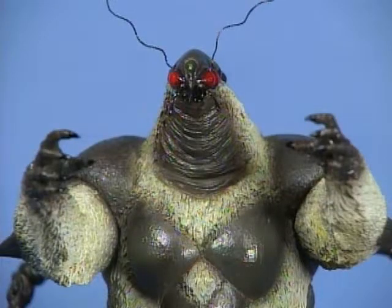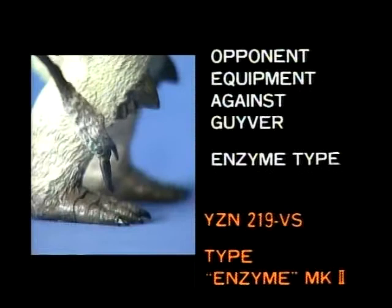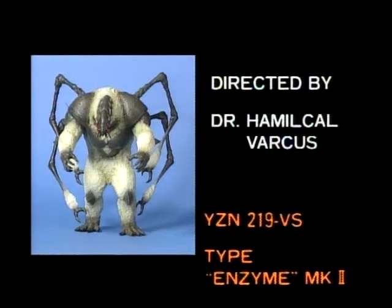Development Code: OGET-002. Trial Manufacture Number: YZN-219-VS. Type: Enzyme Mark II, equipped as an opponent against Giver. This is an advanced version of Enzyme which battled Giver I. Due to the loss of data from Chronos Japan's destruction, this creature is considered to be the creation of Dr. Balthus.